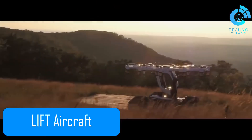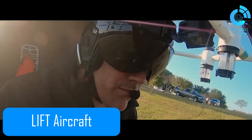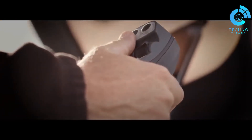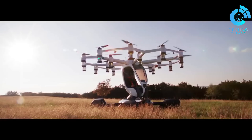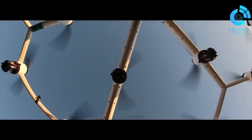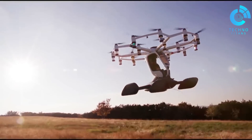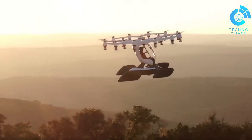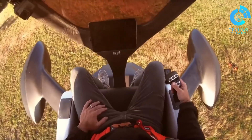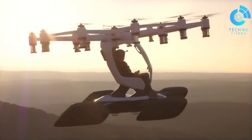Lift Aircraft is carving out its own space in the future of personal aviation by making vertical flight accessible to people who don't even have a pilot's license. Their flagship creation, the HEXA, is an electric multi-rotor aircraft designed with 18 individual rotors, giving riders stability, safety and an intuitive flying experience. What really sets Lift apart is their focus on offering introductory flight sessions, so instead of just dreaming about flying, you can actually experience it.